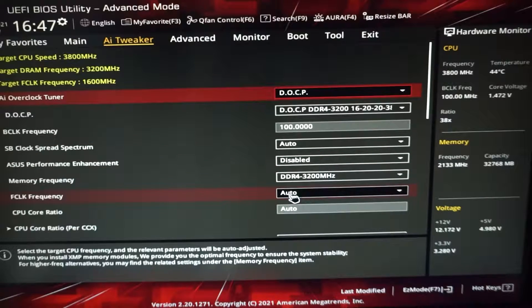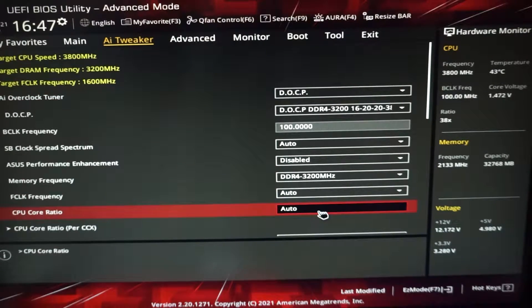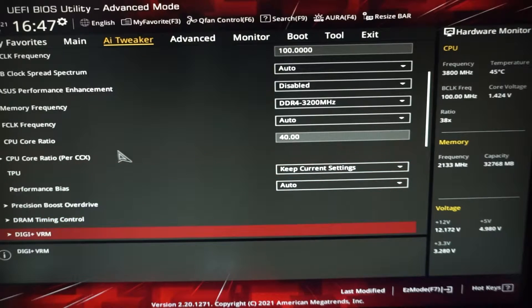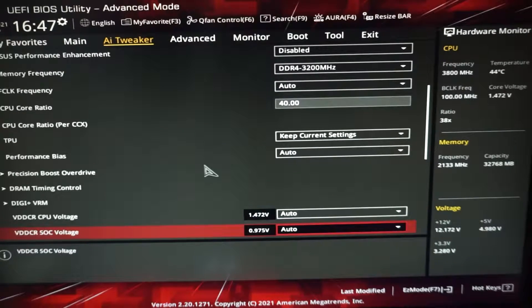The next thing we want to change is the CPU Core Ratio. Change it from Auto to Manual. I am using 40x because I still want a little bit of an overclock — 40 times 100 on the base clock gives 4000MHz, or 4.0GHz.